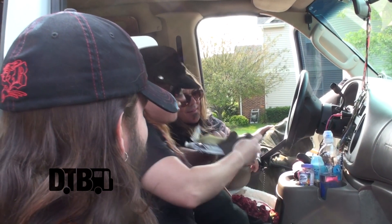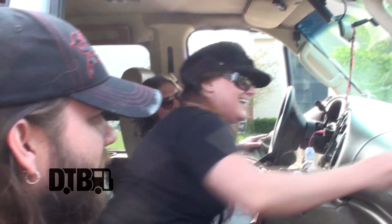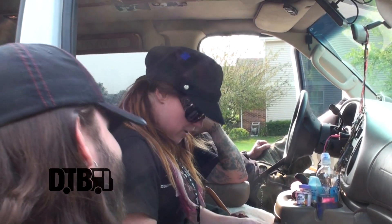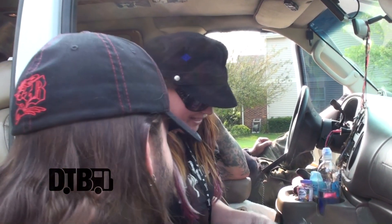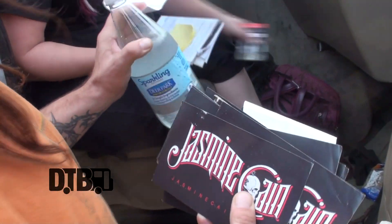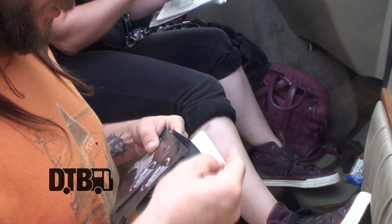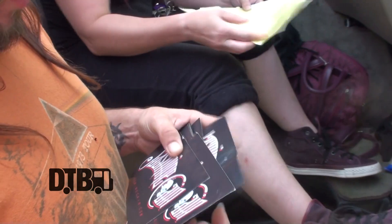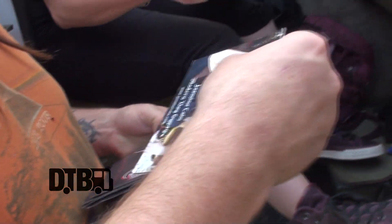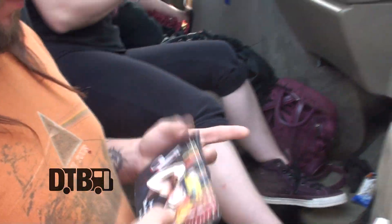A glove — oh god, we're like OJ Simpson and we found his glove. If the glove doesn't fit, you must have quit! More stickers, some kind of bill or receipt — that's probably important, I'll give that to my tax guy. And look — stickers and postcards!